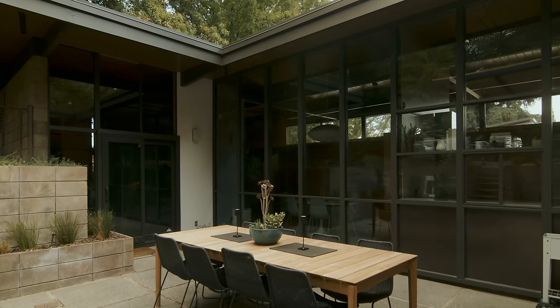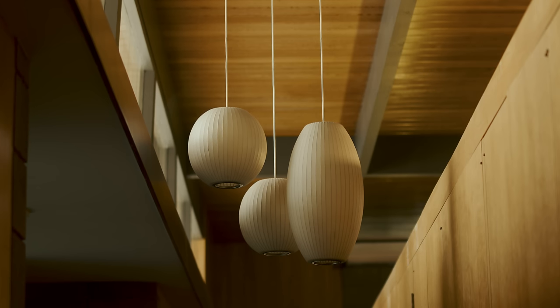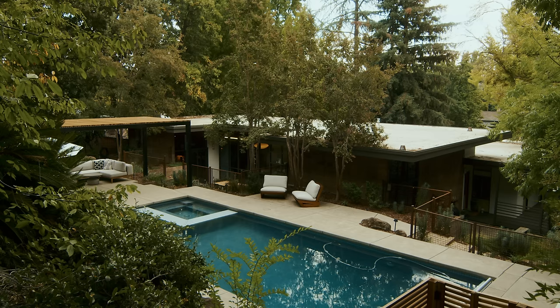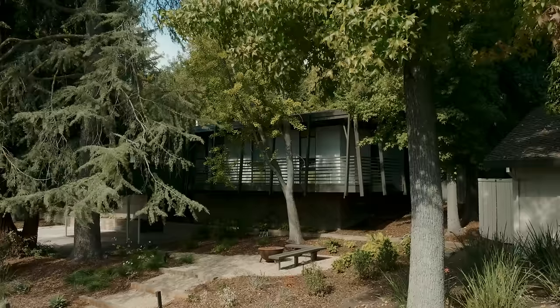The original design was getting old — a lot of the original features were run down after so many years. So we focused our first project on the backyard: renovating the pool, studying the historic landscape drawings and the original landscape architect's drawings, and bringing in a new landscape architect to rethink it for how we want to use the yard and make it a fun place for our family.